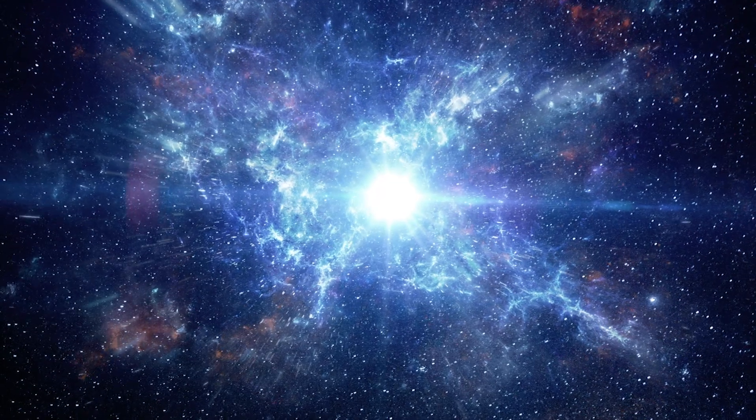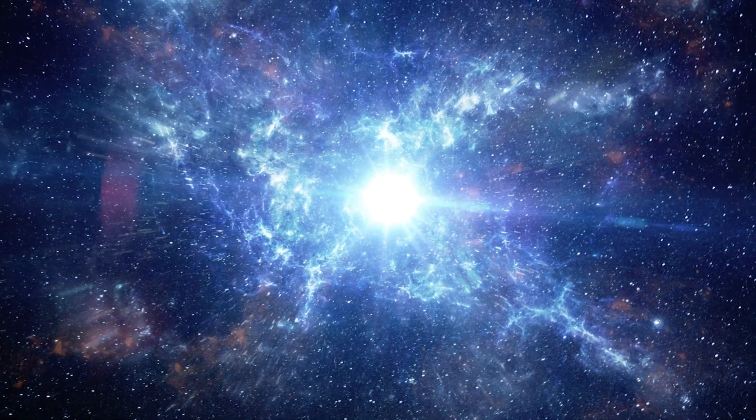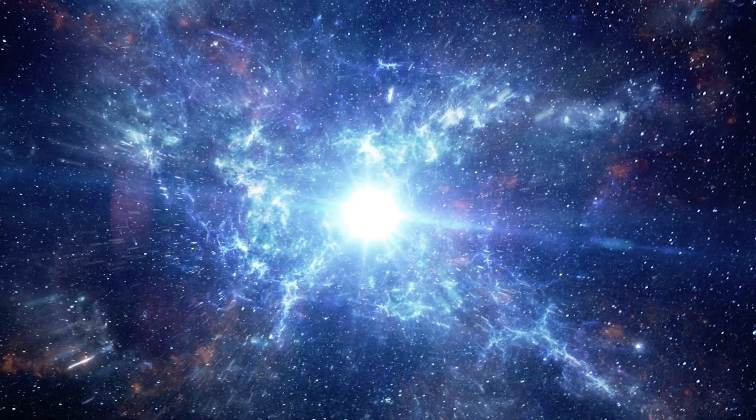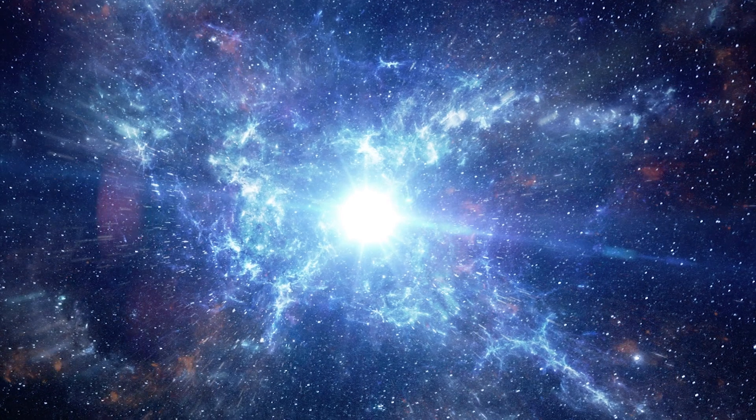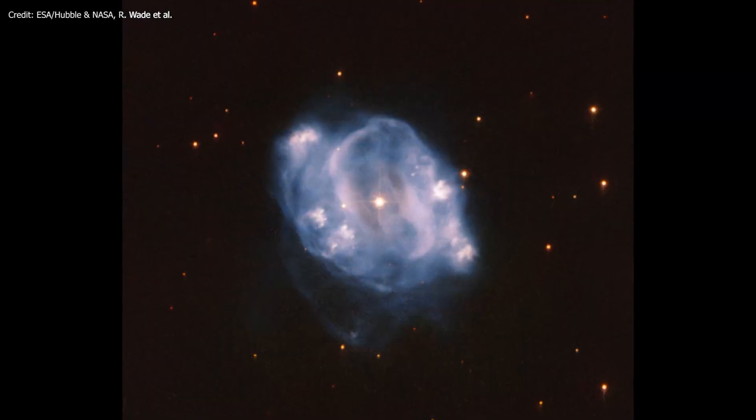At the end of the red giant phase of a star, these forces become unbalanced. Thus, the core of the star collapses in on itself and its surface layers get violently thrown outward.